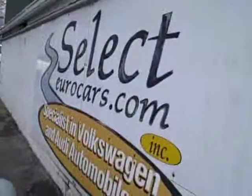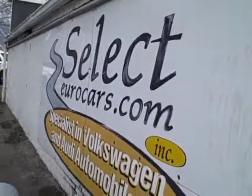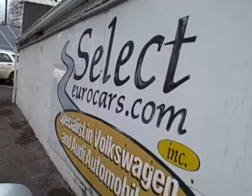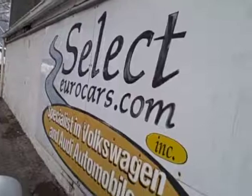We have extended service contracts available that can protect your Volkswagen for 5 years or an additional 100,000 miles. We even have 4-year unlimited mileage programs available. You can read about these on the service page of our website, selectyourcars.com.